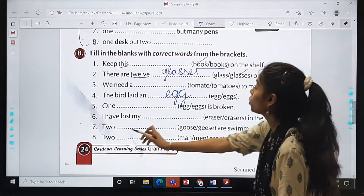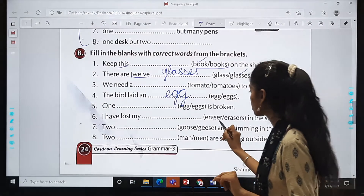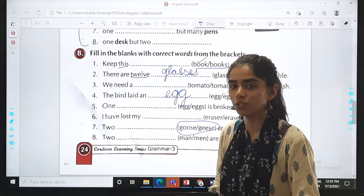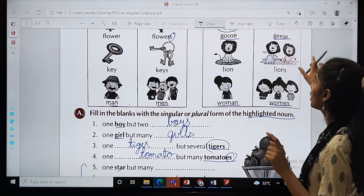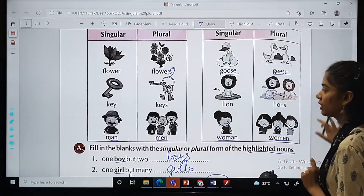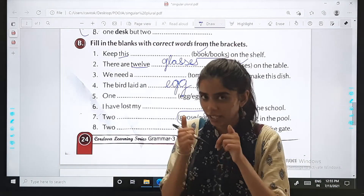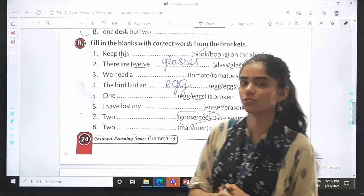Two dash are swimming in the pool — options are goose or geese. Remember what we discussed: if there is only one it is goose, and if it is plural we use geese. Since the sentence says two, the answer is geese: two geese are swimming in the pool. The remaining three questions are your homework.